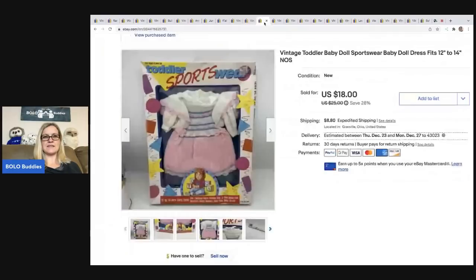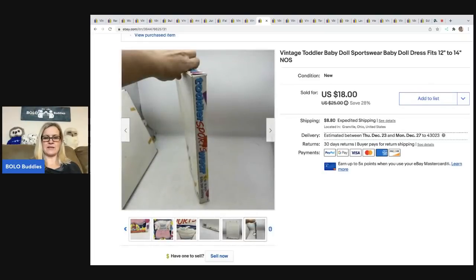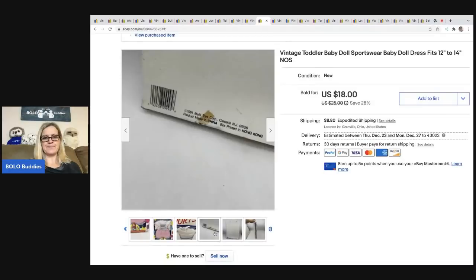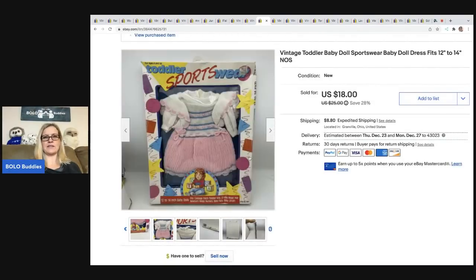The next item I sold is this toddler sportswear dress. I got it at a garage sale for a buck. I ended up taking a best offer of $15 on this and it sold all in for $25.91. It fits a 12 to 14 inch doll and it's new old stock. I actually got another one — you can see it right there to the left — and it has not sold yet.